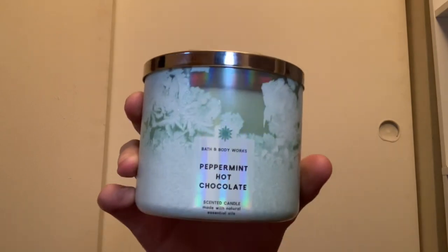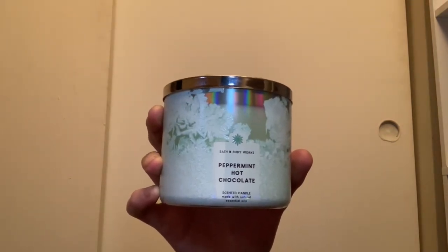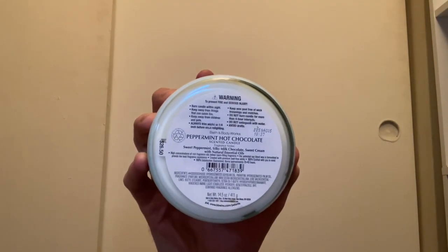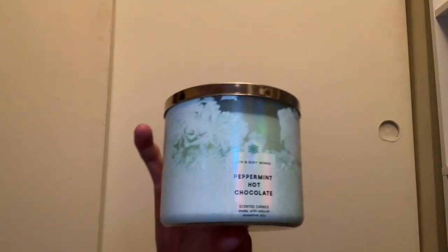Next up we have Peppermint Hot Chocolate. I was so happy to pick this up this year — I can't wait to burn it next year as my first time burning it. Scent notes are sweet peppermint, silky milk chocolate, and sweet cream — it's a really nice blend of peppermint with chocolate.